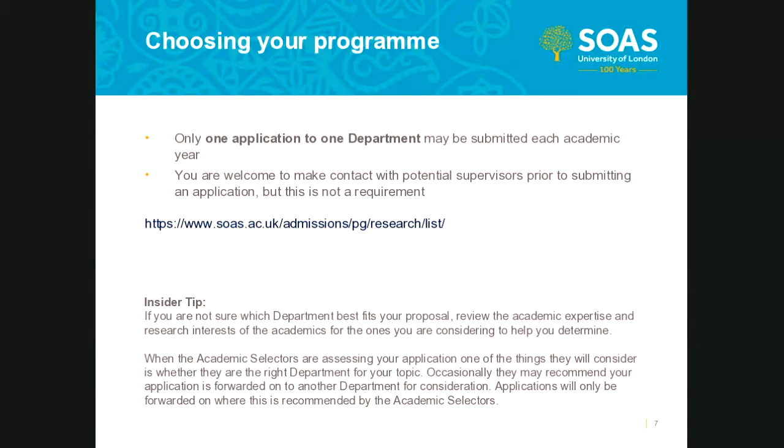In order to be considered, all applications must be submitted through the formal application process. If you are not sure which department your research best fits, we recommend reviewing the expertise and research interests of the academics within the departments. This information can be found under the relevant departmental staff pages of the SOAS website. On your screen you'll be able to see the link to the list of departments offering the PhD program at SOAS.